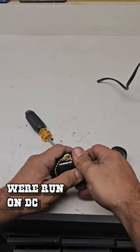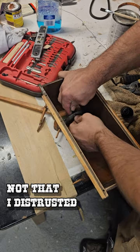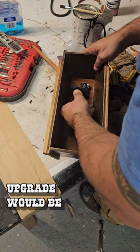Modern lamps run on DC, but apparently this wagon lamp was wired with AC and a click switch. Not that I distrusted the guy's ability to run electrical, but it's been quite old and sitting for a long time, so I thought maybe an upgrade would be in order.